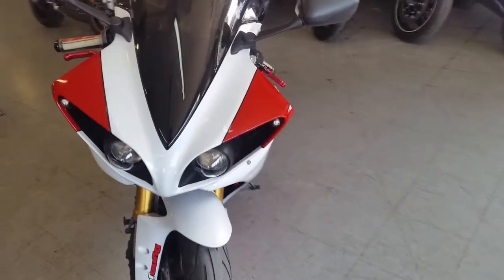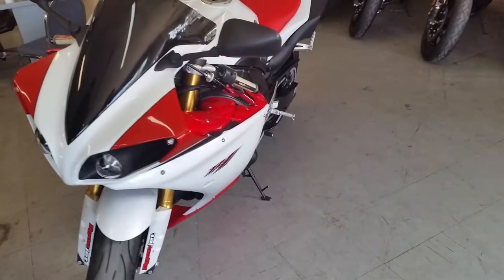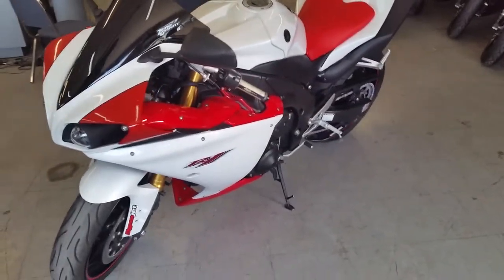Tear up the streets on this R1 for only $179 a month. Approvalpowersports.com